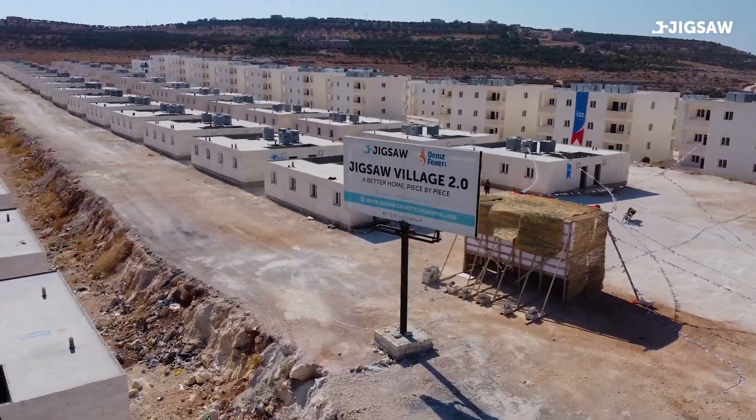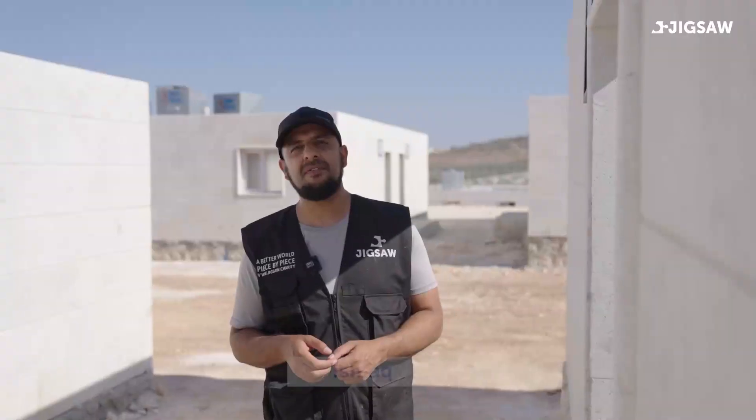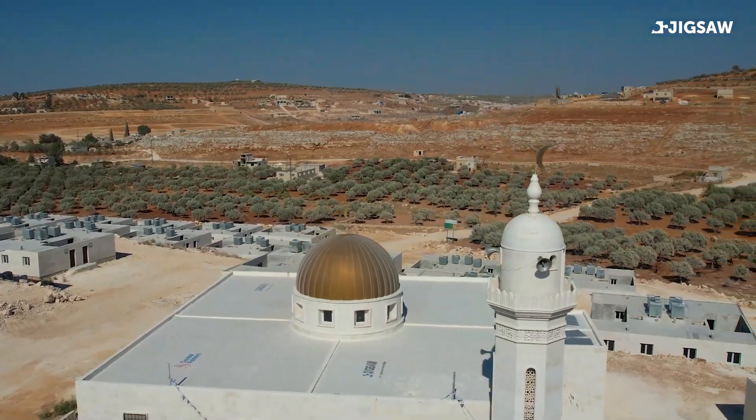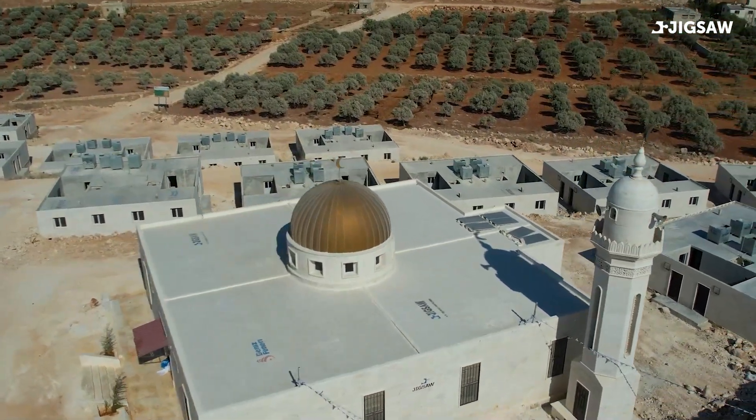Today we're here at Jigsaw Village 2 in Kafar Jalis, Idlib, Syria. Finally, all 500 houses are complete. As you can see, the masjid has been completed as well. We're going to give you a quick walkthrough of one house — it's a random house we've selected, because every house has exactly the same design. Follow me and let's show you what we've done.